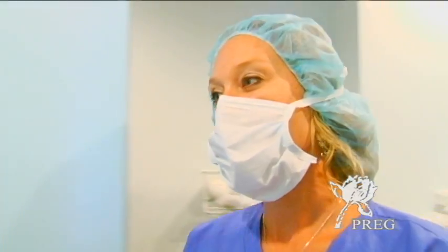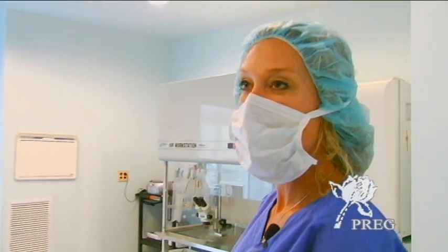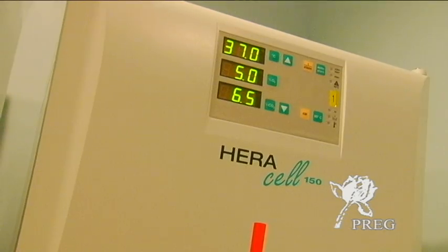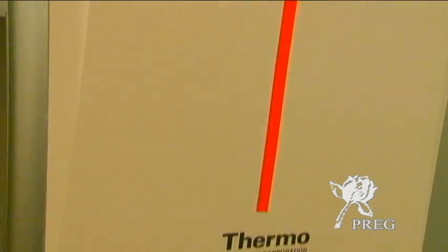In the lab, we have the most sterile conditions that we can possibly create for your cycle. Our incubators here are set to body physiological temperature and conditions in order to act as a synthetic uterus for your culture.